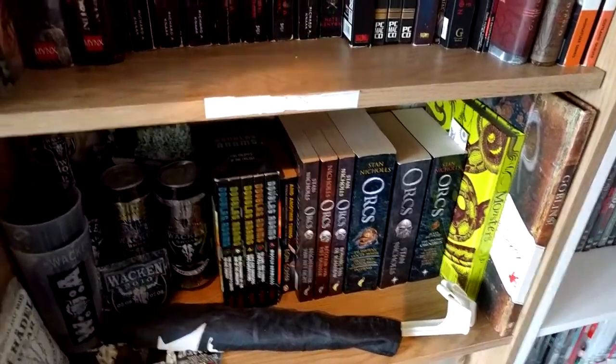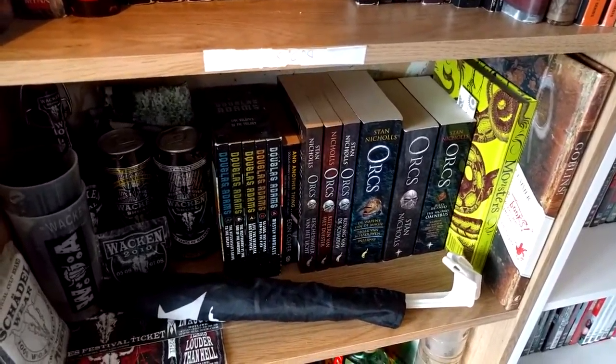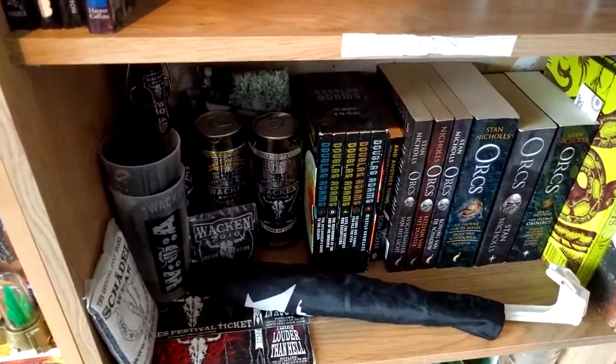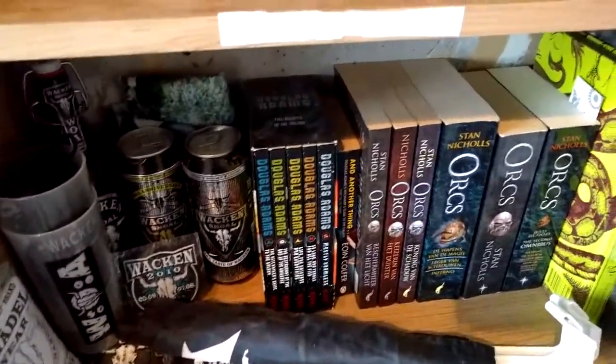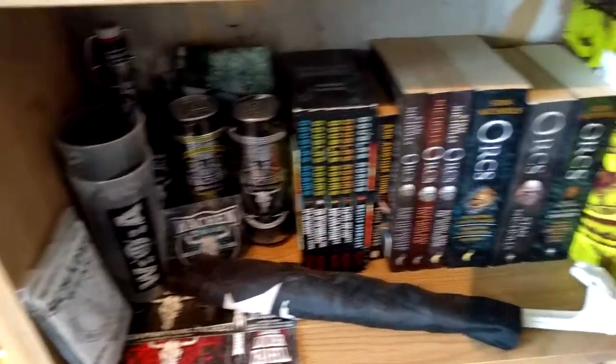Below we see the Orcs series from Stan Nichols — books one and two in both Dutch and English. The Dutch one has an autograph, which is nice. We also have a Hitchhiker's Guide to the Galaxy complete collection, and some Wakan stuff.